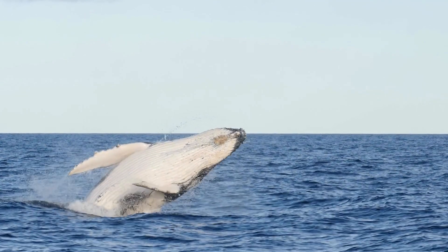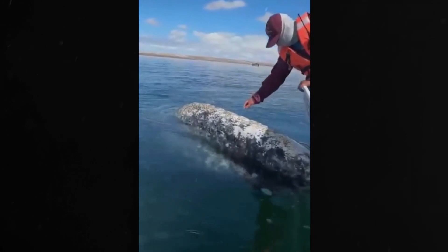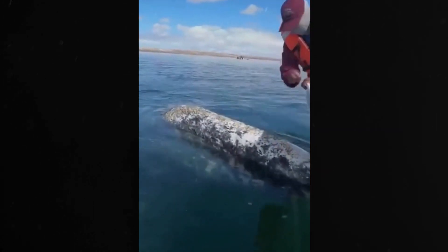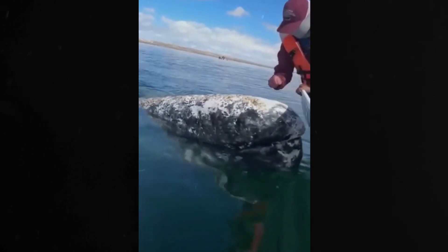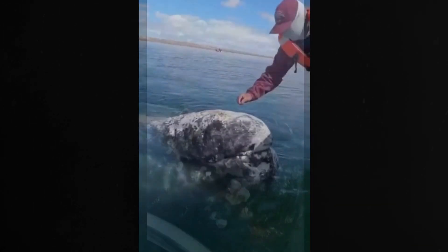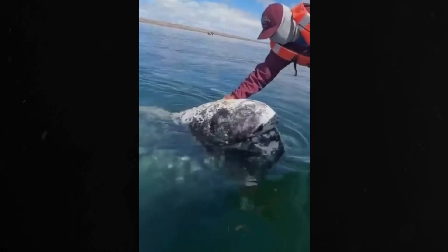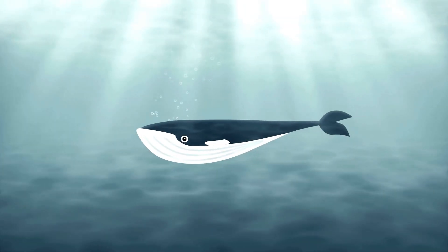They don't harm the whales or feed on the whales as true parasites do, but if there are too many barnacles clinging to whales, it can cause skin irritations. Barnacles that attach to whales are crustaceans forming symbiotic relationships, often considered harmless. However, in large numbers, they can cause skin irritation and potentially increase drag during swimming, affecting the whale's energy efficiency.